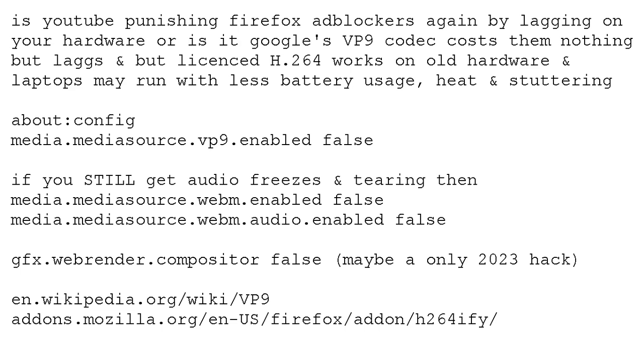This technically takes up more bandwidth, or not — your mileage will vary. But if you have a decent connection, it should work, and this stuff was created back when bandwidth was lower. The next settings to check: you could also look up media.mediaSource.webm or just media.mediaSource and look at all the different ones to see which may affect this. You can also try gfx.webrender.compositor — set that one to false and try it if things get weird. That may or may not work anymore, as it was only a 2023 hack or may have only applied to 2023 versions of Firefox.